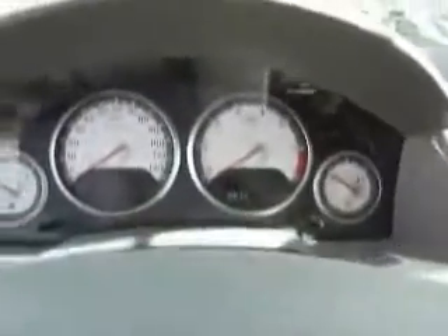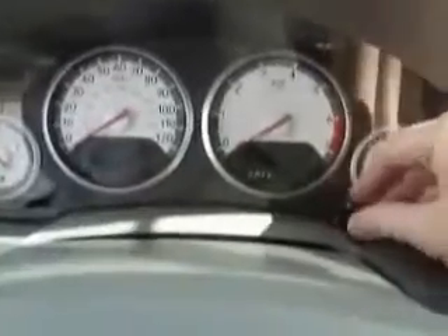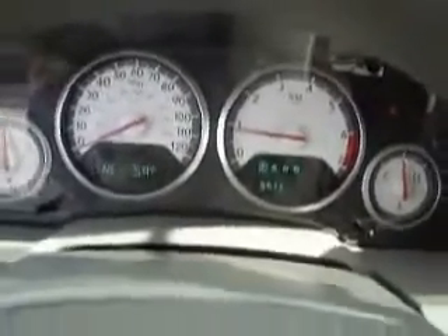The display is telling us the liftgate is open — which it is. There's your miles right there: 25,513. Let's crank her up. It is a balmy 59 degrees here today.